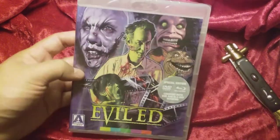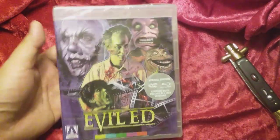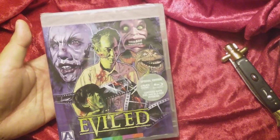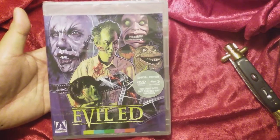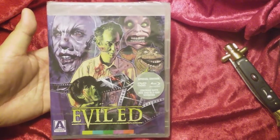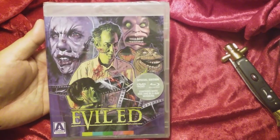Guys, BatJackJW here. I did a little DVD shopping today and I'll tell you a little bit about this. This is a really wacky movie. I remember way back in the VHS days, I remember renting this thing from Blockbuster.